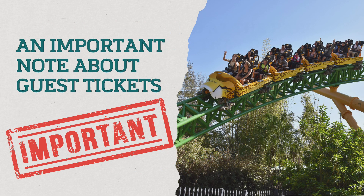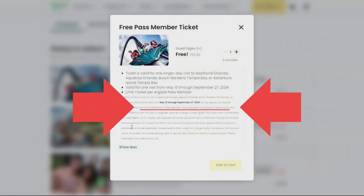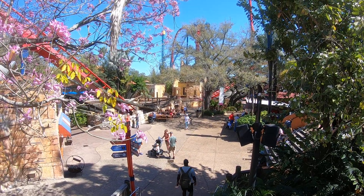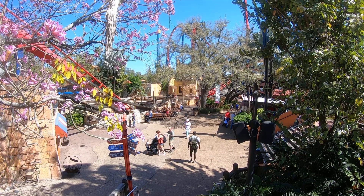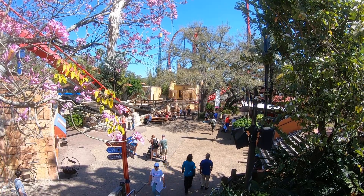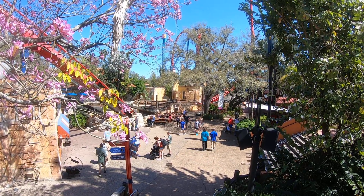An important note on guest tickets: Busch Gardens states that a guest entering on a free guest ticket, or a discounted ticket purchased by the pass holder, requires the pass holder to accompany their guest to the park — not just someone else with an annual pass, but the specific annual pass holder. Once you're in the park, your guest can go do whatever they want, but you are required to be with them when they enter. This policy is stated across the website in small and large font, so please be aware of it.